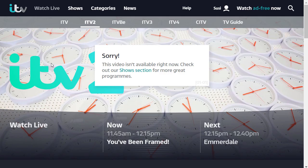Also the ITV live stream does not work. It says: 'Sorry, this video isn't available right now. Check out our show selection for more great programs.' But I can assure you no video will work.